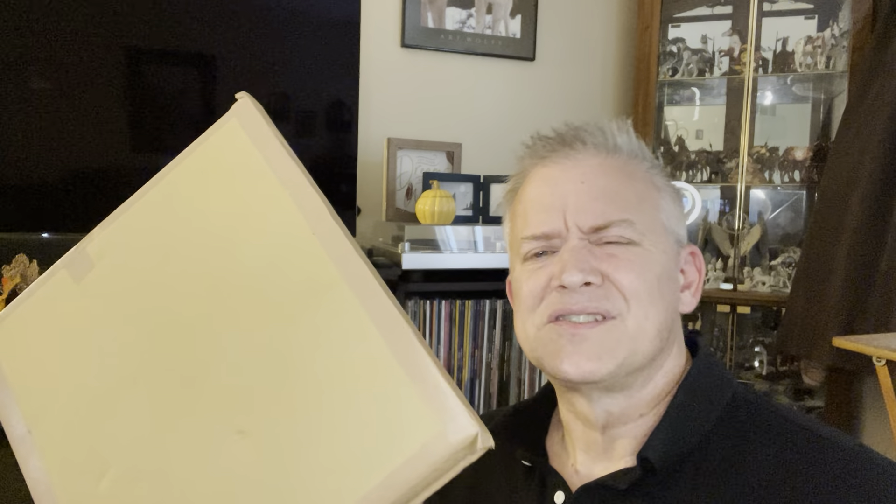I actually had to go to the post office to pick it up. It came from Japan — that might give you a little hint. It took about 10 days to get here, which is about the average.